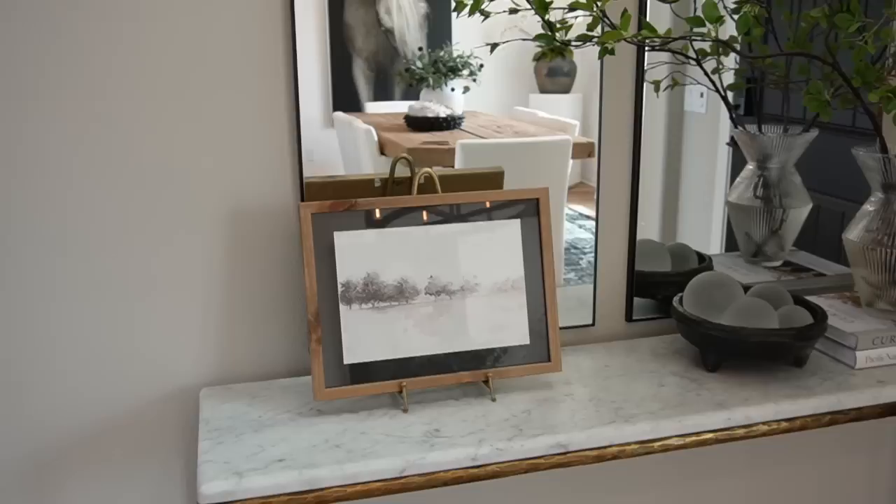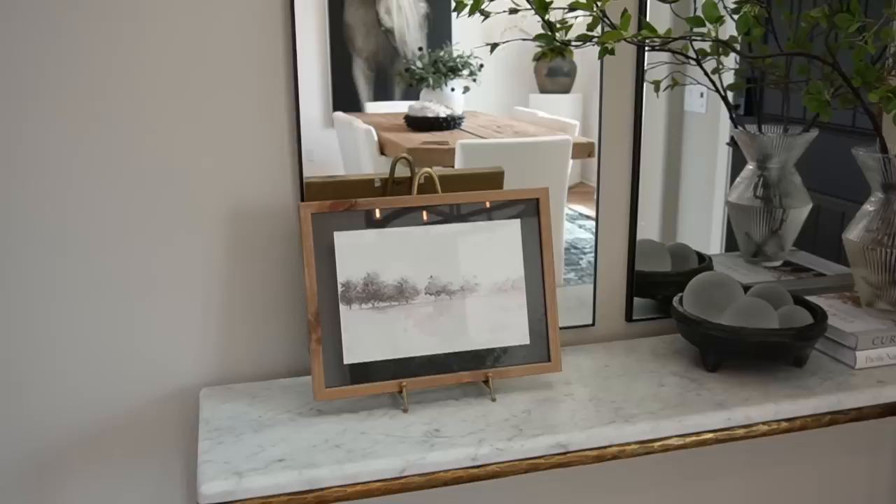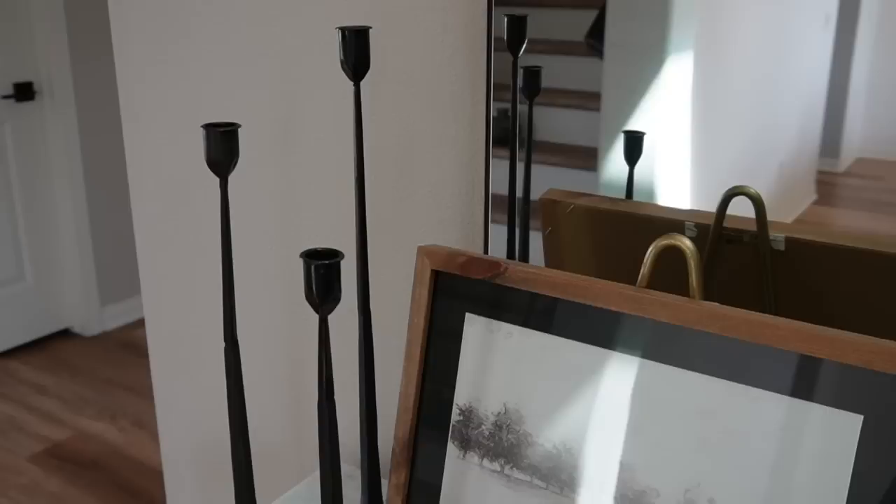For the fourth and final entryway style, starting from right to left, I have the black trio candlestick holders that I constantly style with. They're a really great versatile set — they bring in raw iron, the black element for good contrast, and of course height, which you can never go wrong with when styling different areas throughout your home.